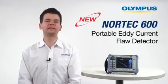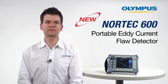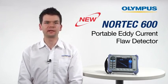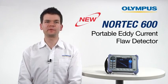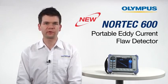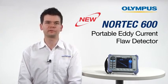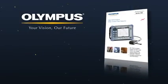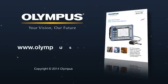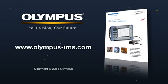With its rugged, field-ready casing and vibrant display, the Nortec 600 is an industry-leading Eddy Current flaw detector. The intuitive interface and reporting capabilities of Nortec PC make the Nortec 600 the preferred portable Eddy Current instrument for any level of user. For more information on Olympus' Eddy Current solutions, contact your local representative or visit us online at www.olympus-ims.com.